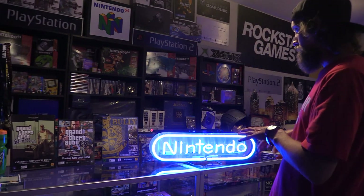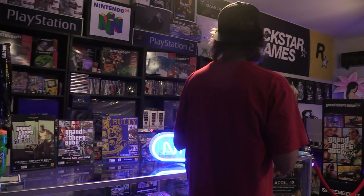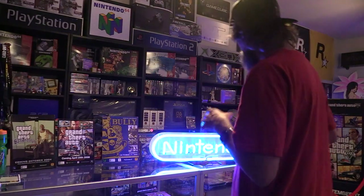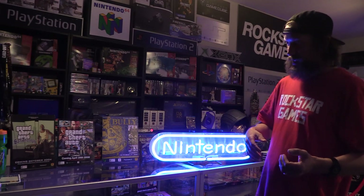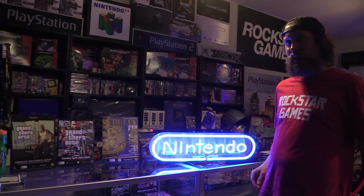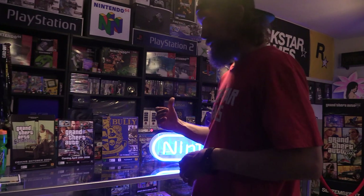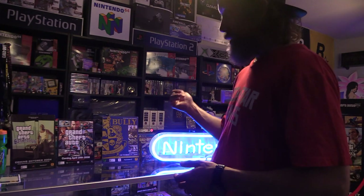I've been wanting a Nintendo neon for a while. If you've seen my other videos, I have Nintendo Super Bright fiber optics, an Xbox neon, the PlayStation backlit ones above me, and a Nintendo 64. I wanted the blue one over the red Nintendo neon because there's too much red in this room. I wanted a blue one to kind of brighten up the place. I drove three hours away — Dallas to Bryan, Texas — and then drove back, three hours there, three hours back.